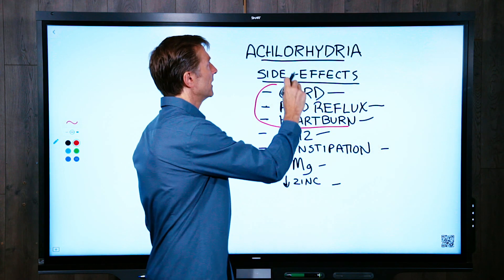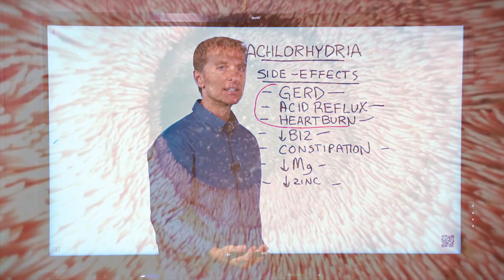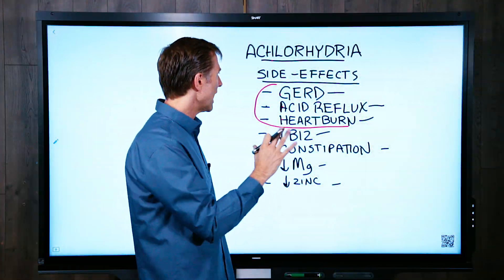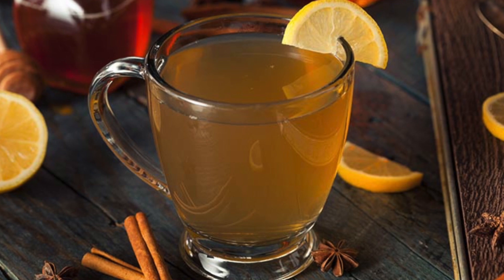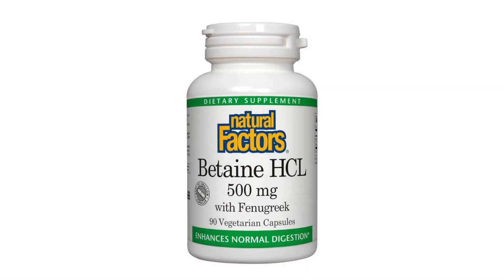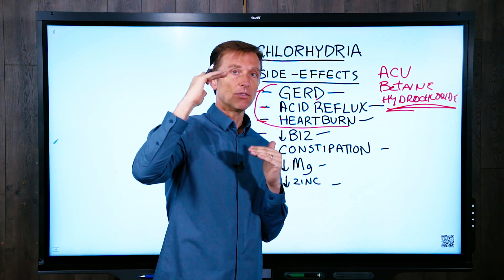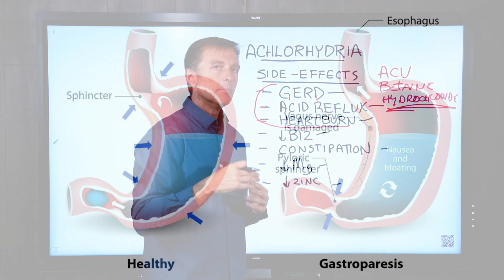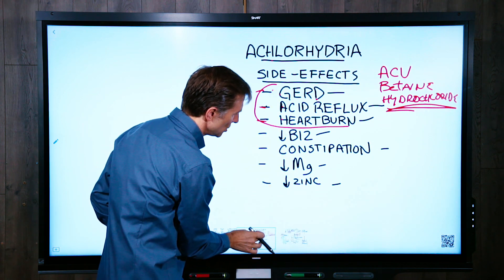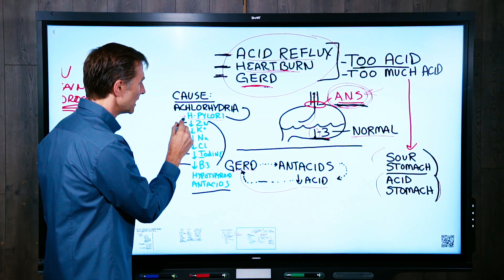Here's the big question: if achlorhydria causes GERD, acid reflux, and heartburn, what would happen if we added the acid back into the stomach? I've seen this time and time again — when you add more acid into a stomach with these conditions, these conditions go away. Things like apple cider vinegar and betaine hydrochloride are very effective. Apparently there's a relationship between stomach acid and the valve: if the stomach acid is the correct pH, that valve will stay nice and tight.